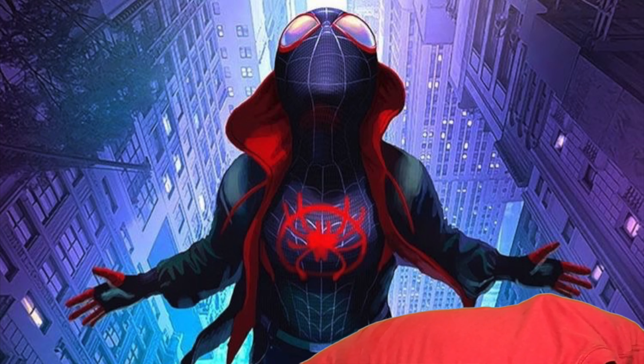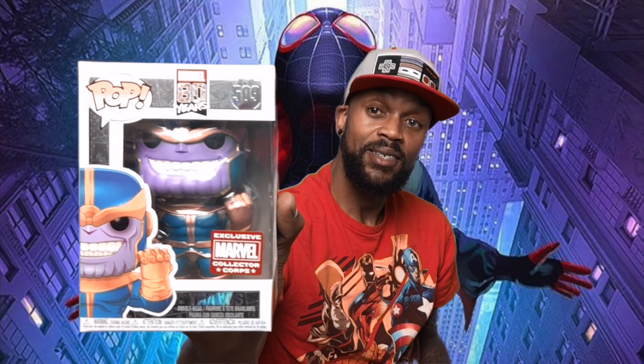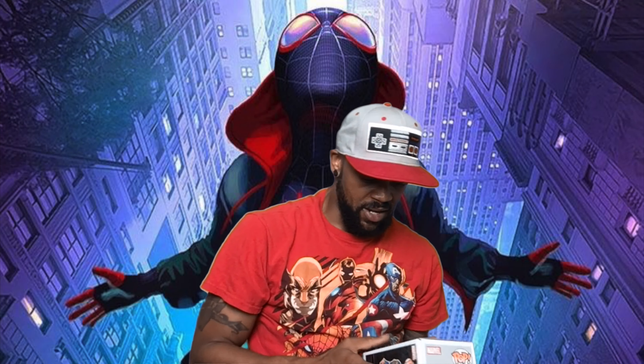Check out our second Funko Pop — yet another Marvel Collector Corps exclusive. The Mad Titan himself: Thanos. Check that guy out! And his first appearance — The Invincible Iron Man number 55. Peep the back of this one.